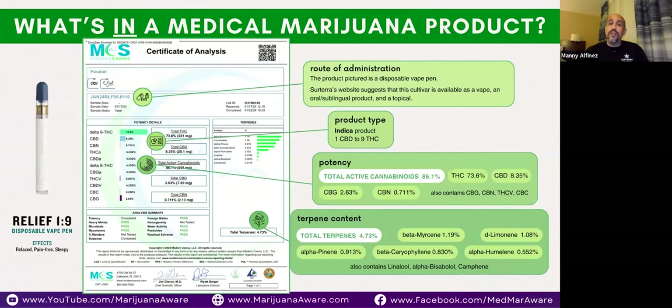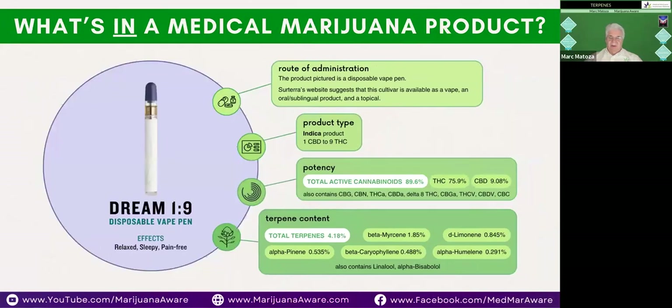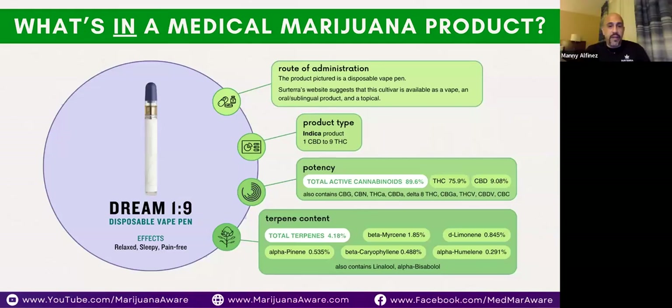The total terpenes here are 4.73%, which is actually quite excellent. When you see higher than about 5% or 6%, that usually means the product is still fresh or was tested earlier. These COAs are very important because they allow you to understand the quality of what you're buying. As a dispensary in Florida, you're required to do two internal tests, and then a third-party outside your organization verifies those two tests.